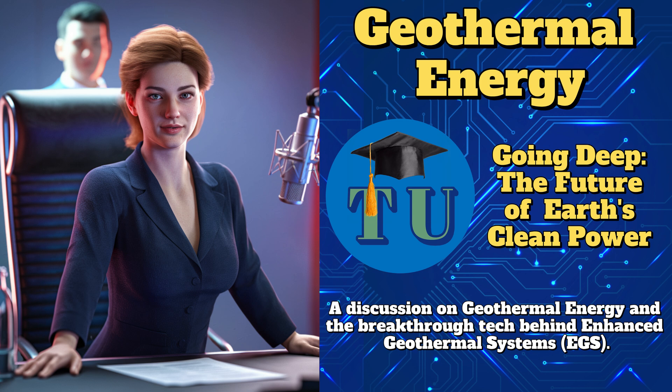So, why is geothermal such a big deal? What are its benefits? Let's count the ways. It's renewable, low emission, incredibly reliable — like 24/7 power — and has a tiny land footprint compared to solar or wind. The operating costs are low after installation. Once it's running, it's super efficient and clean. Geothermal can hit capacity factors of 90% or more — that's better than solar or wind, which are intermittent.